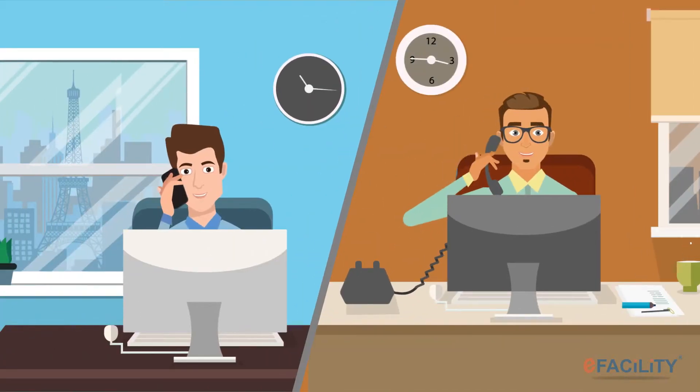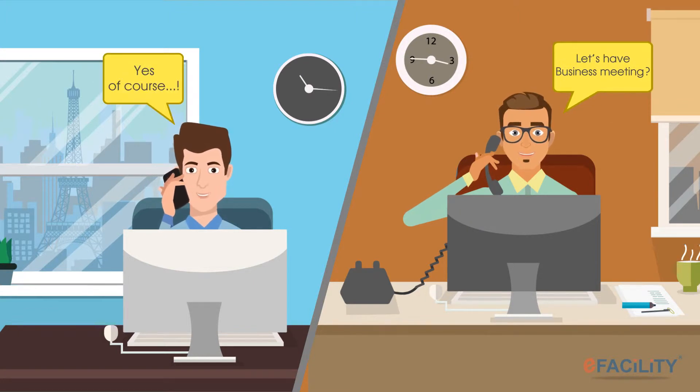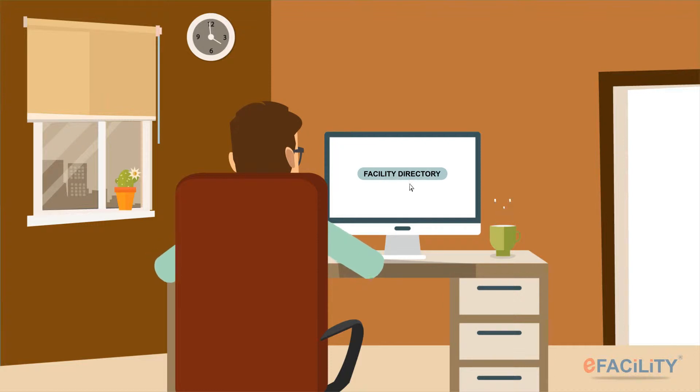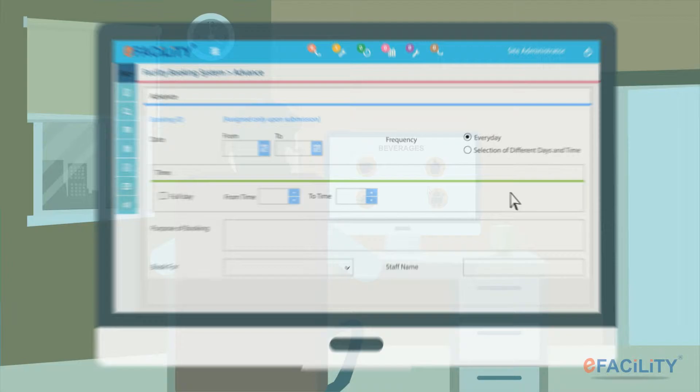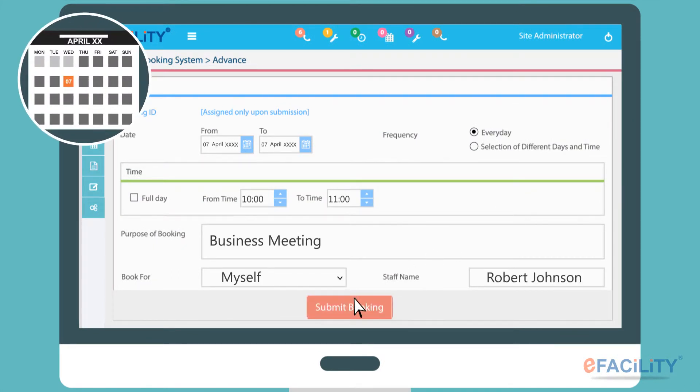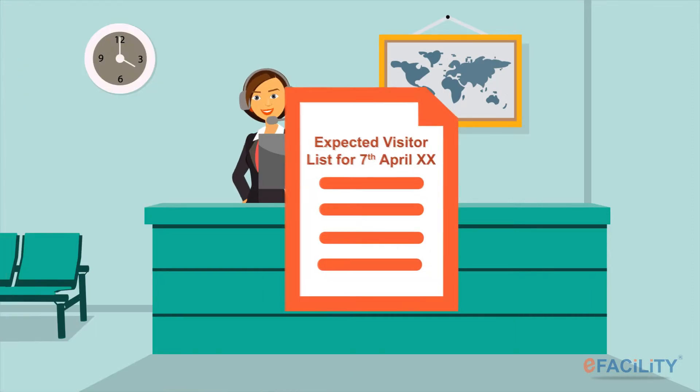You have a client visiting your corporate office for a meeting later in the month. All you do is browse through the facility directory, reserve an appropriate meeting room, and add the client and your other colleagues to the meeting. You can also add extra information like the preferred room temperature, a parking space to be reserved, and beverages to be served.